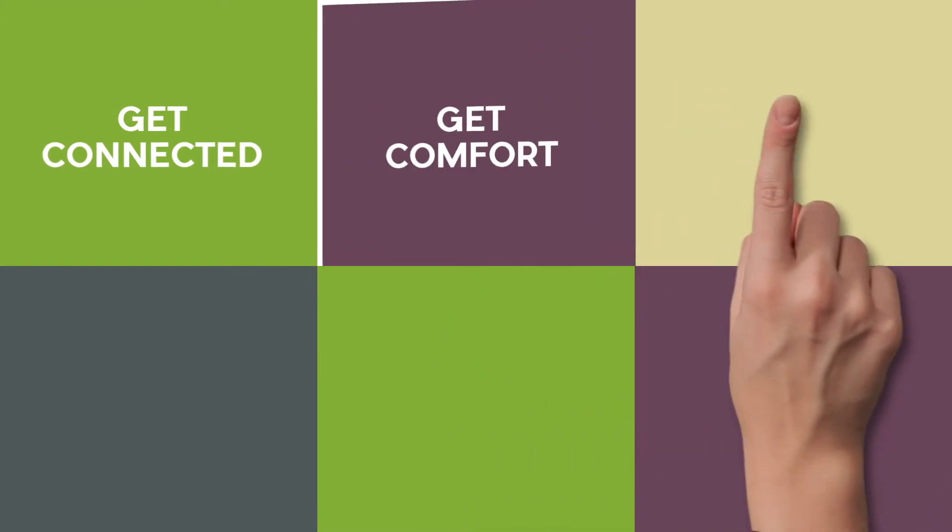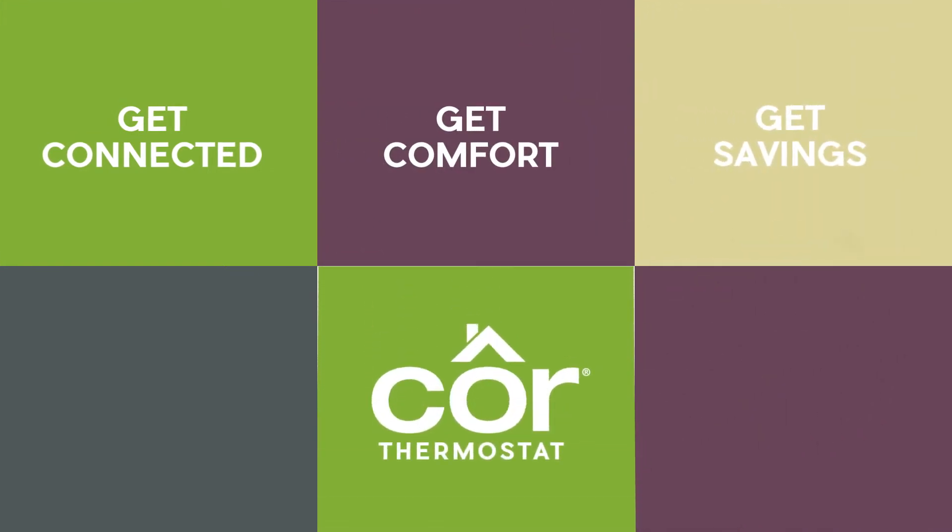Get connected, get comfort, get savings — get the technology that does it all with Core Thermostats.